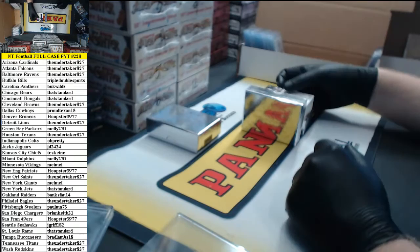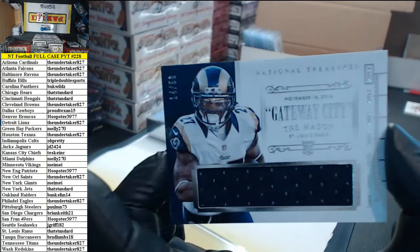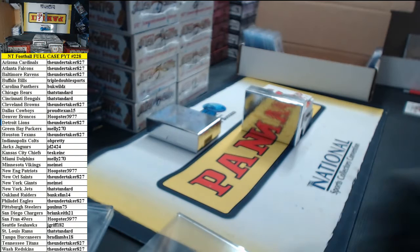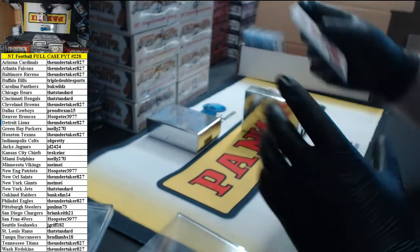Number 14 of 50, timeline jersey for Trey Mason, St. Louis Rams. That's standard. One touch. Patches.